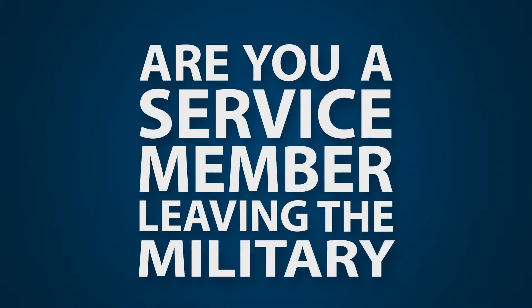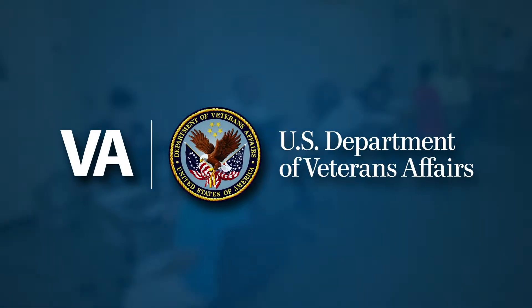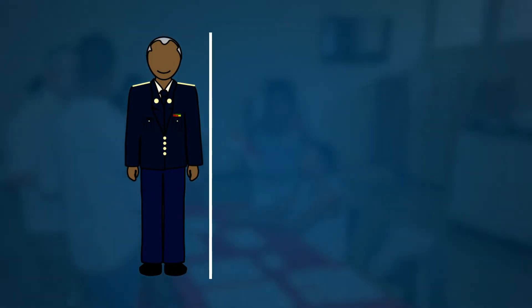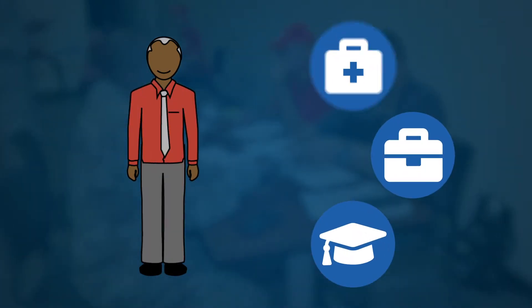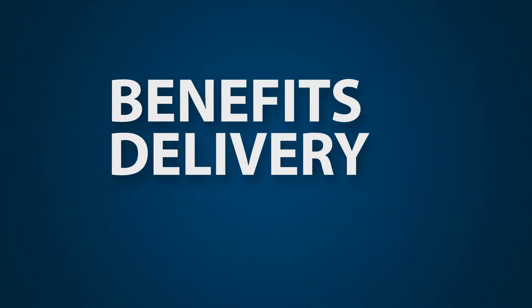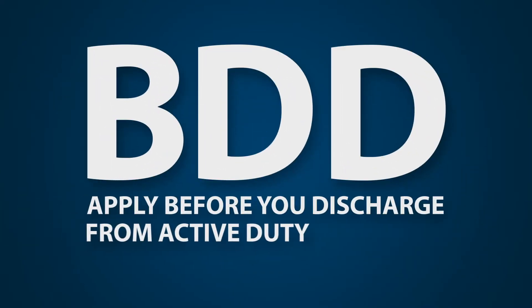Are you a service member leaving the military soon and planning to file for disability? The Department of Veterans Affairs is committed to supporting your transition to civilian life and engagement with VA benefits and services. With VA's Benefits Delivery at Discharge Program, or BDD, you can apply for disability benefits before you discharge from active duty.